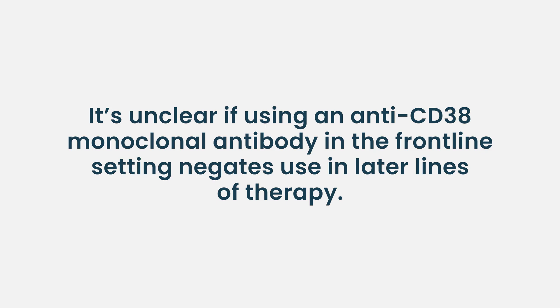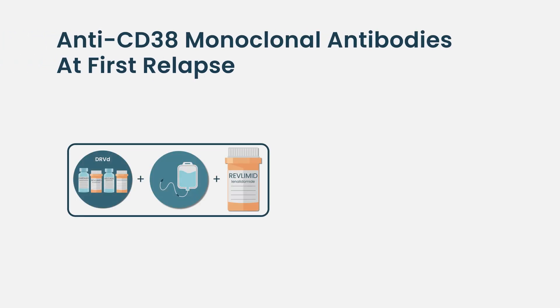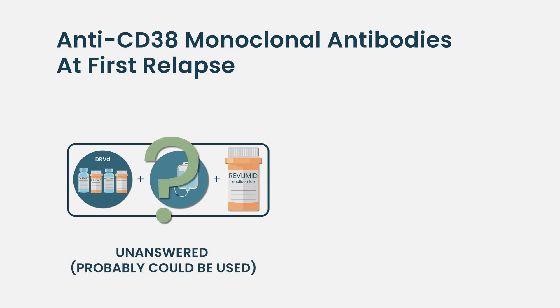The current data suggests that when done in sequence with autologous stem cell transplant and maintenance therapy, there are very good outcomes. What we don't know is whether using daratumumab or isatuximab in the frontline setting negates their use later. For example, if someone is on revlimid maintenance only after transplant, can we still use an anti-CD38 monoclonal antibody at relapse? That's really an unanswered question — there needs to be more research into the application of anti-CD38 after frontline revlimid maintenance only.